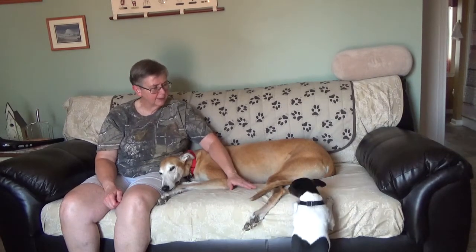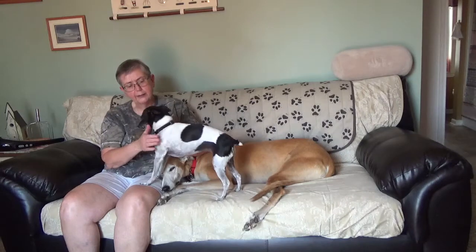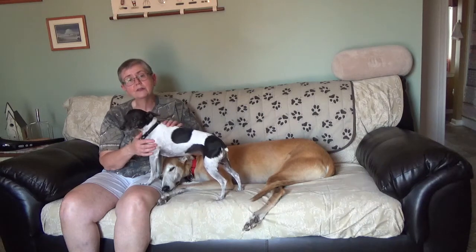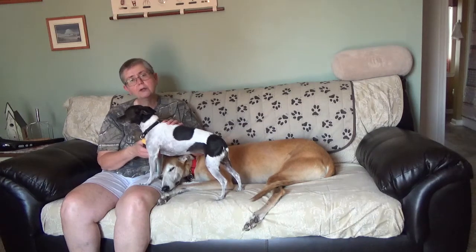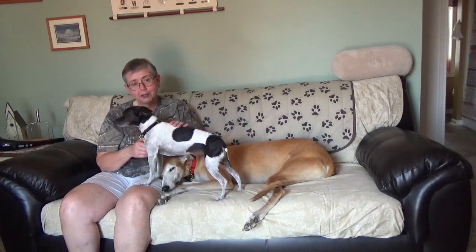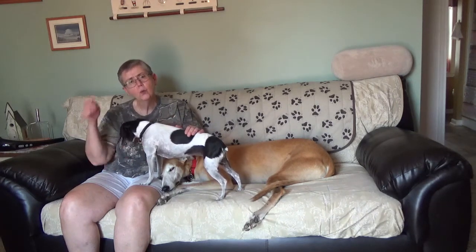Hope is a rat terrier — an American breed. Understanding what you've got on the end of the leash: Hope is a true terrier. She will screech in a way that will wake the dead. She has a very high prey drive for small animals. I didn't have to train her to kill mice — she came hardwired for that.